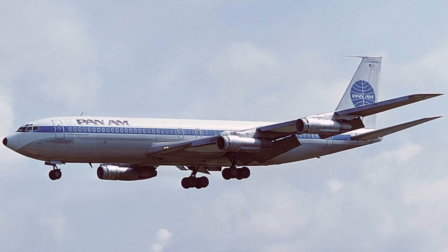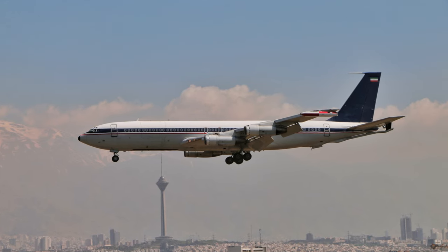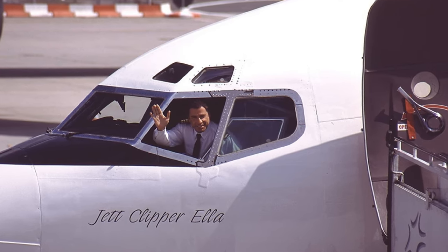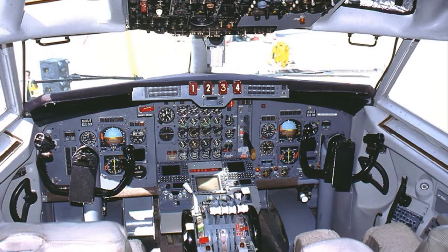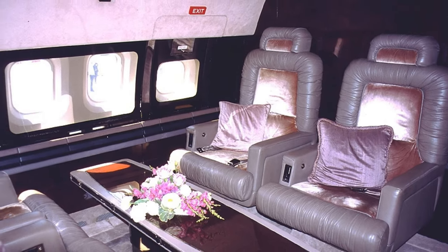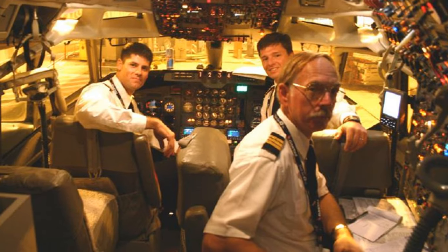The Boeing 707 was not just a plane — it was a vision of the future made real. It transformed the way we travel, the way we connect, and the way we perceive the world. And even though it's no longer the star of the show, it still has a role to play in the grand theater of aviation. Did you know that John Travolta operated his own Boeing 707? John Travolta, a well-known aviation enthusiast and pilot, has operated his own Boeing 707. This vintage aircraft, reflecting Travolta's passion for flying, has been part of his private fleet, showcasing his deep interest in aviation beyond his acting career.